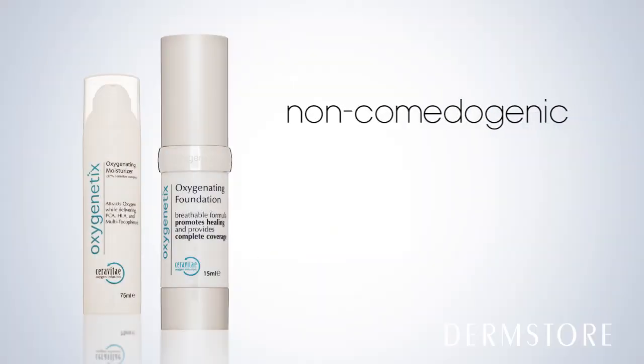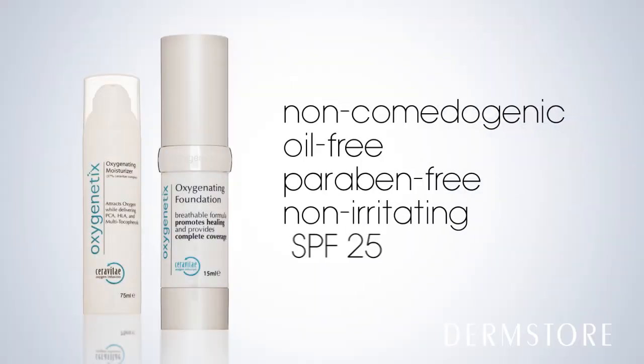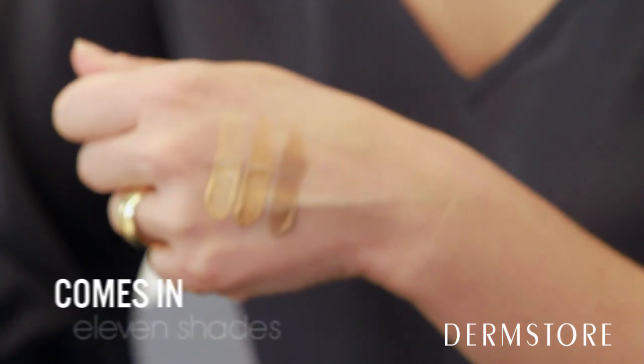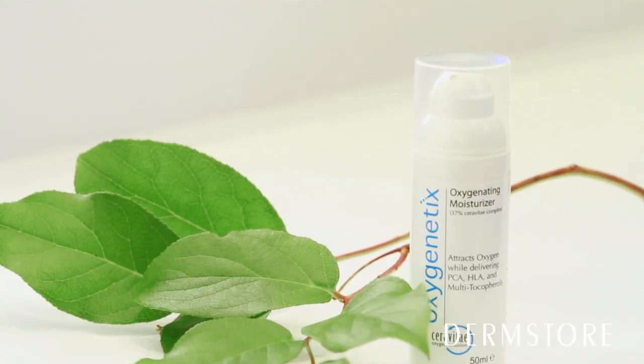If that wasn't enough to make you love this product, it's also non-comedogenic, oil-free, paraben-free, non-irritating, contains SPF 25, and it comes in a variety of shades for every skin tone and undertone.